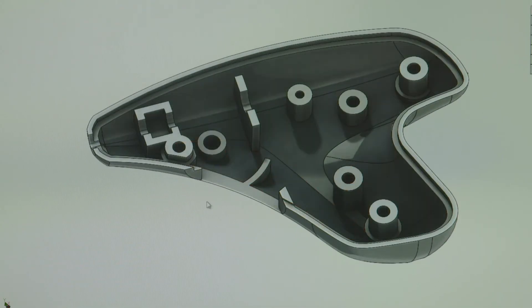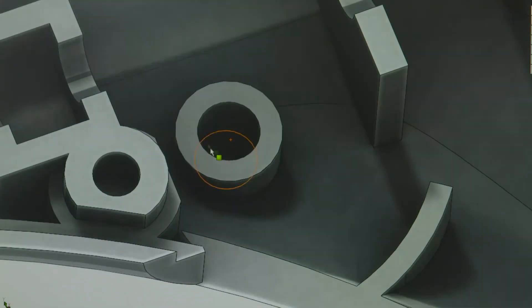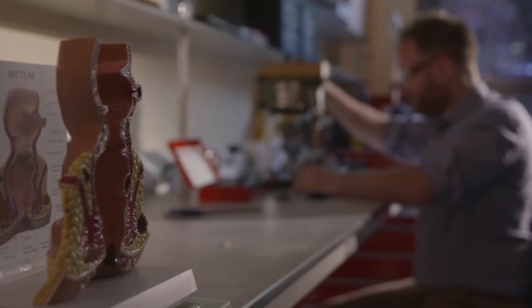We've proven the device earlier this year in an acute animal study and shown that we can withstand the physiological pressures associated with this part of the anatomy. Currently we're halfway through some chronic animal work, the results of which we'll have before the end of the year, and at our midway point the results are looking positive.